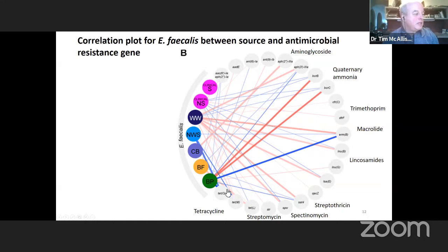When we looked at the beef feces, we find a high level of resistance to tetracycline, and the same with the catch basin — a lot of tetracycline resistance genes present.